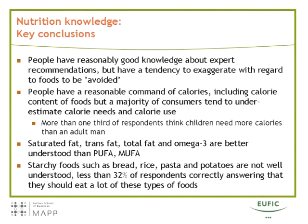Some nutrients are better understood than others. Saturated fat, trans fat, total fat, and omega-3 are pretty well understood, whereas polyunsaturated and monounsaturated fatty acids are less well understood. We also found that starchy foods such as bread, rice, pasta, and potatoes are not very well understood — only a minority of respondents correctly answered that experts recommend eating a lot of these types of food.